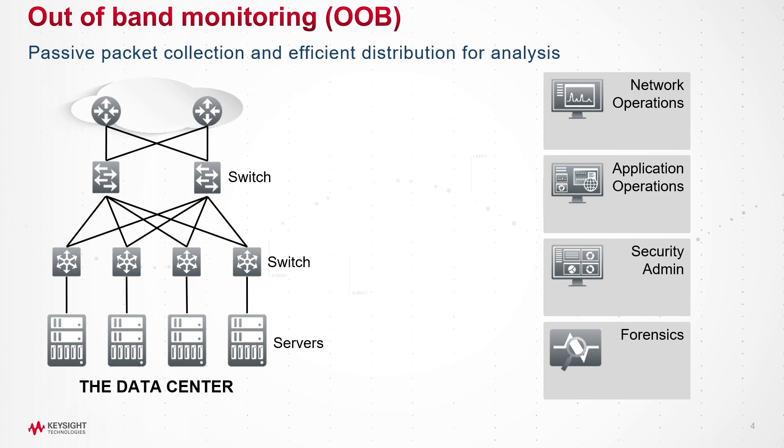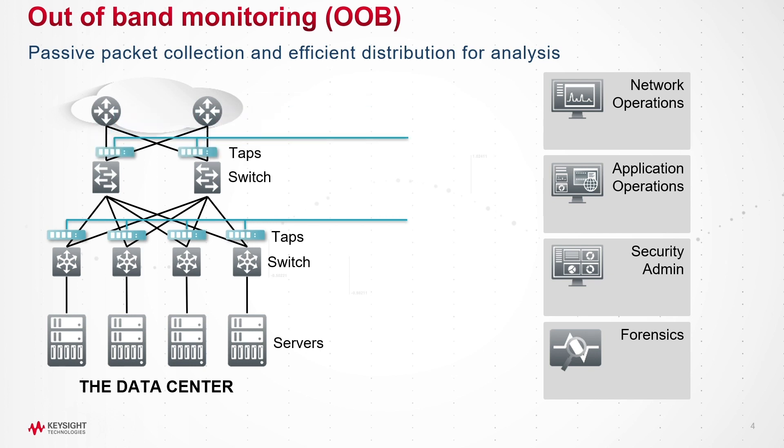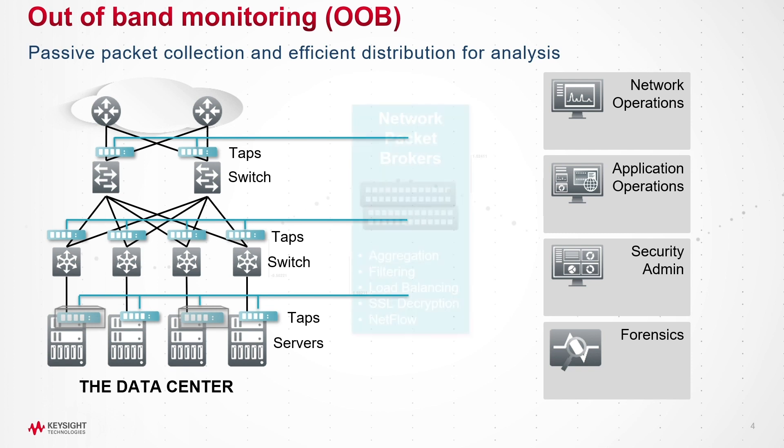In order for the tools to do their job effectively, they need to see all the data. We do this by tapping each network segment and sending the packetized data to a network packet broker. The network packet broker is extremely powerful and is able to provide many basic functions. It allows us to aggregate all the traffic from our taps and filter it before sending the traffic to the individual tools.